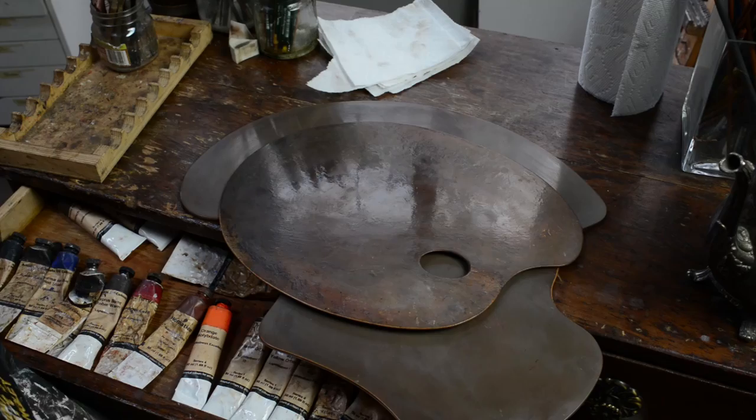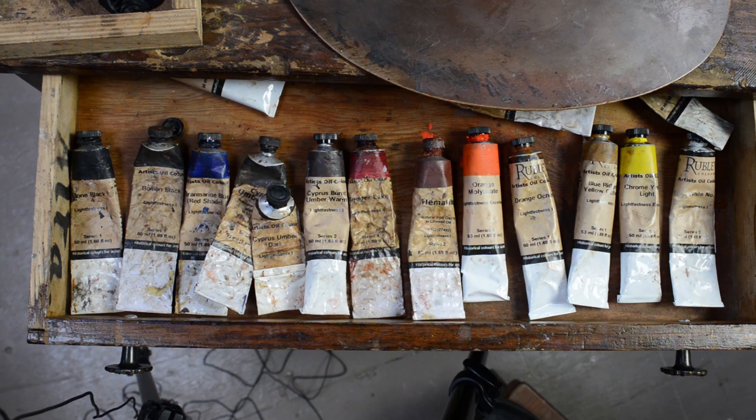I am going to show now the colors that go in my palettes. The paints that I use are by Natural Pigments — it's called the Rublev line.